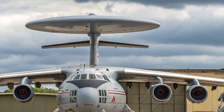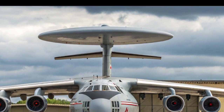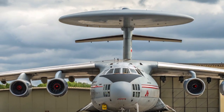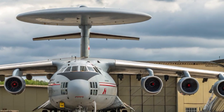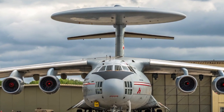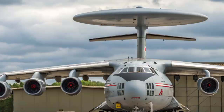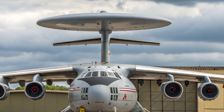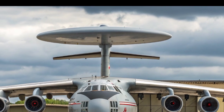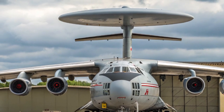What makes the A-50 especially interesting is its dual role as both a national defense asset and a global power projection tool. Domestically, it secures Russian airspace by detecting incoming threats long before they reach borders. Internationally, it provides a mobile command center, allowing Russia to coordinate missions far from home — whether monitoring NATO air activity in Europe or overseeing operations in the Middle East.